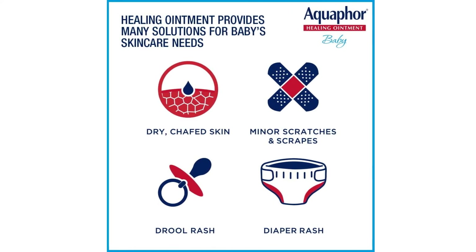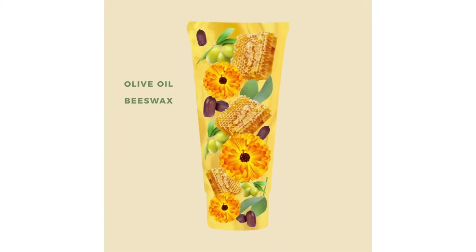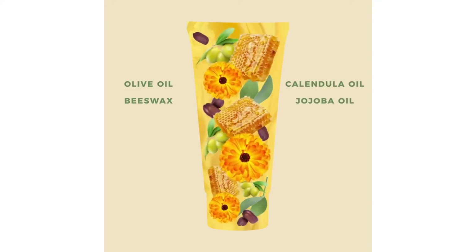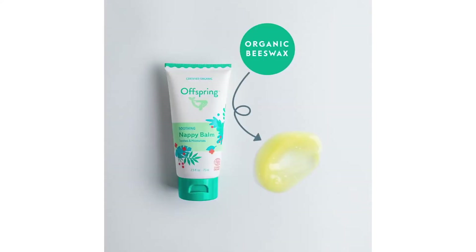Diapers today are technologically improved by tenfold compared to nappies in the older days. There's no need for washing up disposable diapers or opening nappies to check if things get dirty, thanks to built-in indicators. However, things can happen when materials don't suit your little one's skin, causing unnecessary pain and discomfort such as diaper rash.